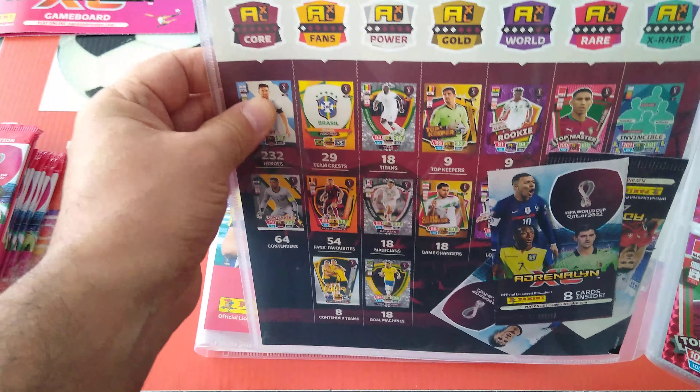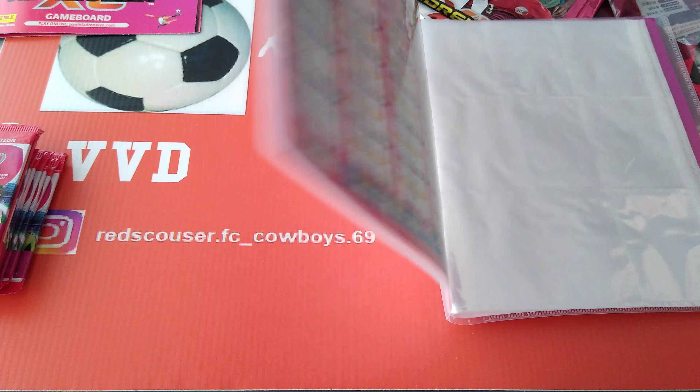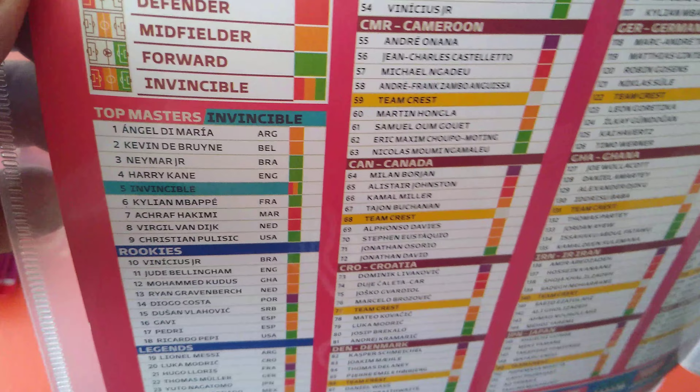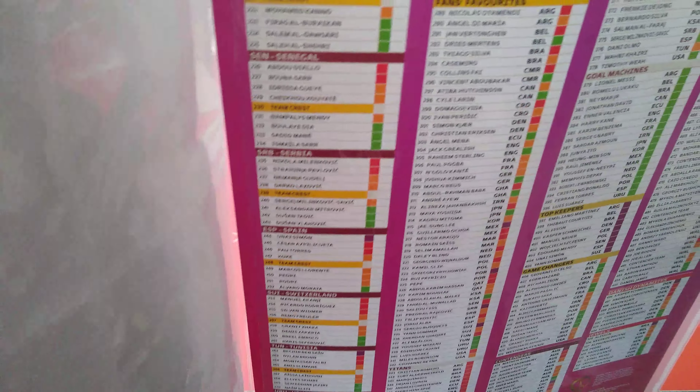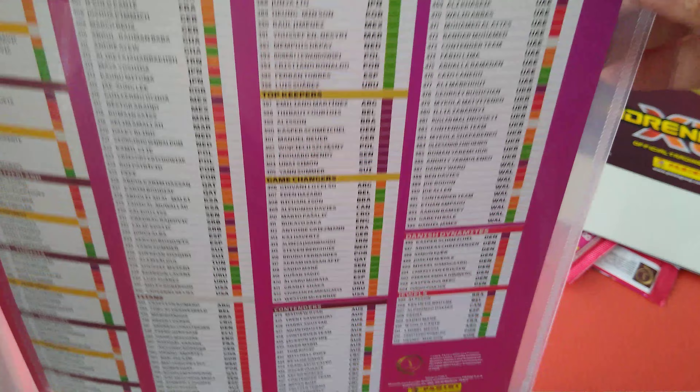The Nordic edition has a checklist - comparing it to the UK edition, which does not have the checklist. The German one, the Polish one and the other international editions also did not have the checklist. You get the top master, rookies, legends, all the teams - no different - continuing on with fans' favourites, titans, and the contenders.